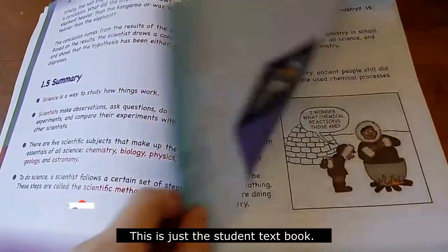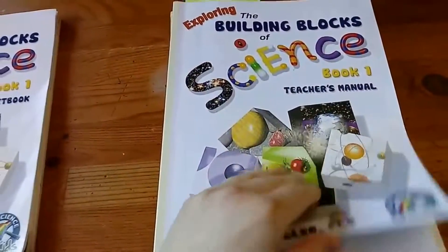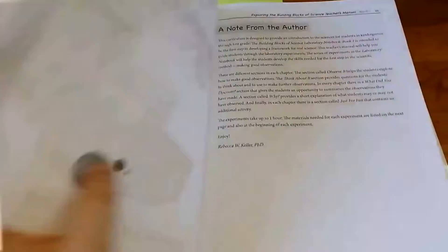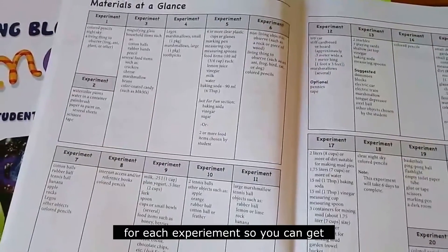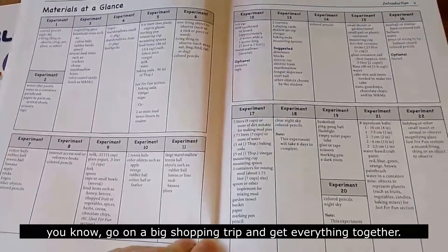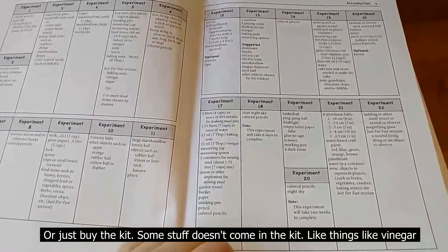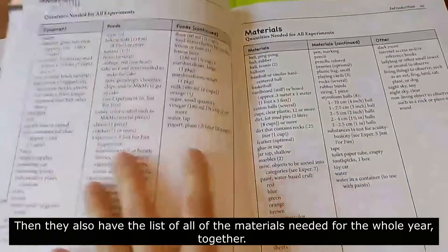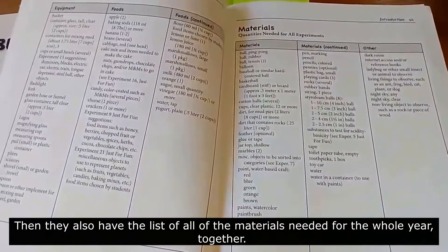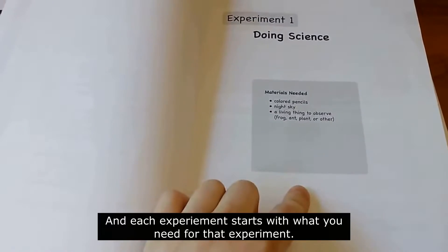This is just the student textbook. The teacher's manual is basically the experiment book. It starts out with what you need by week for each experiment, so you can go on a big shopping trip and get everything together, or just buy the kit. Some stuff doesn't come in the kit, like things like vinegar or a ladybug — you can find those yourself. They also have a list of all the materials needed for the whole year in alphabetical order, and each experiment starts with what you need for that experiment.